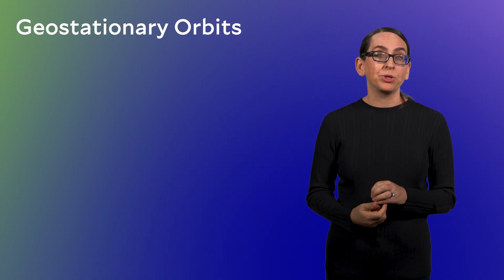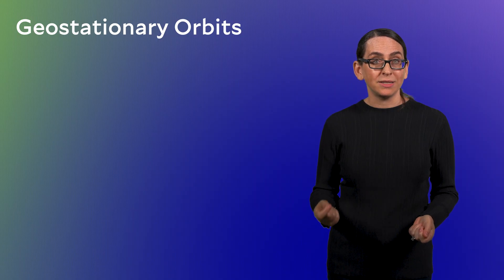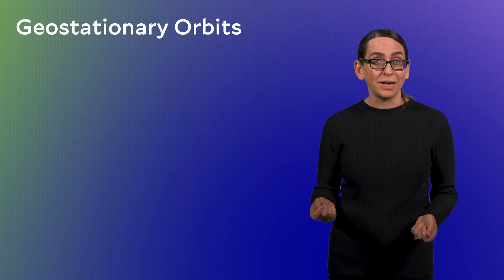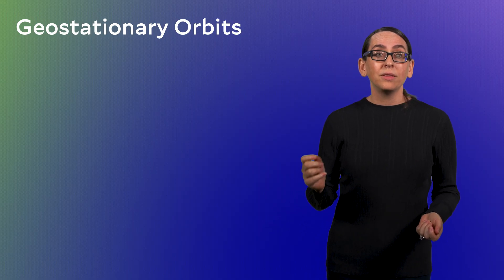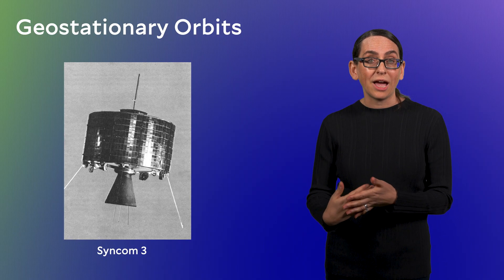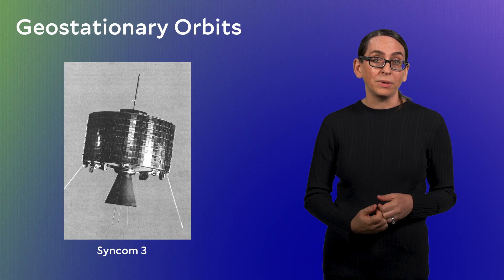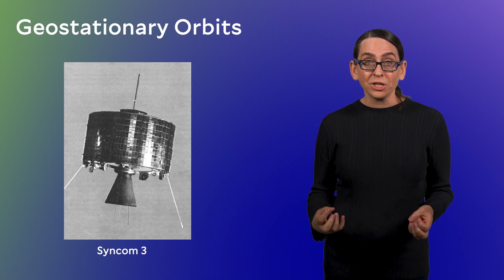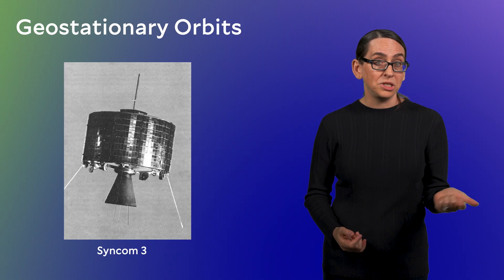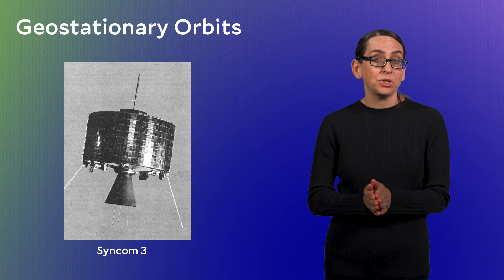Let's focus on the special case of geostationary orbits. The very first geostationary satellite was launched in 1964. The very first artificial satellite at all — Sputnik — was launched to LEO in 1957, so this is just a few years later. This geostationary satellite was called Syncom 3 and it was used for communications, specifically broadcasting TV signals. It provided live television coverage to the US of the 1964 Olympic Games held in Tokyo. Geostationary orbits remain incredibly valuable for TV signals today — DirecTV, the Dish Network — all those satellite dishes you see on people's houses are communicating with satellites in geostationary orbits.